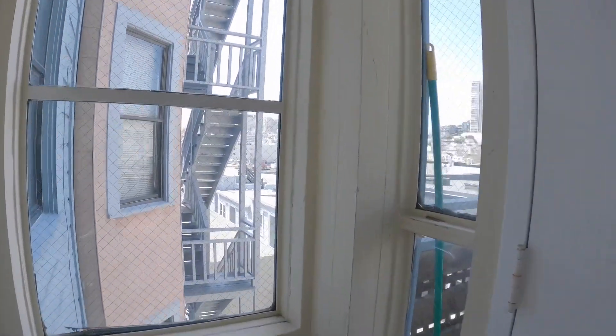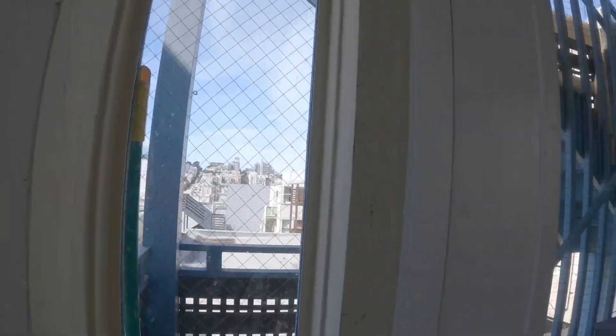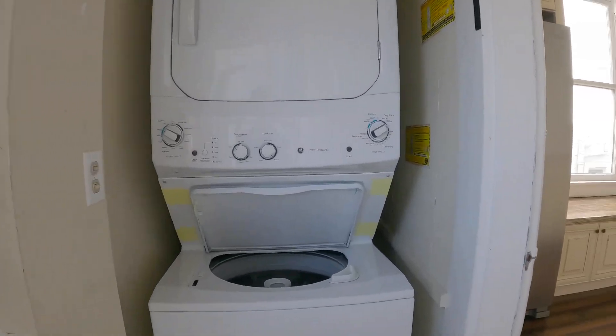Here's your back porch for additional storage, and you have really nice views here. Plus, private stackable laundry machines.